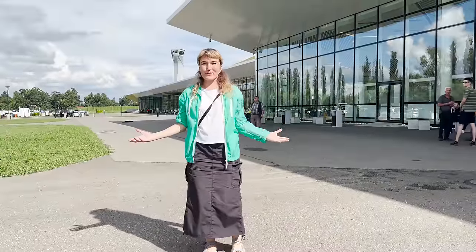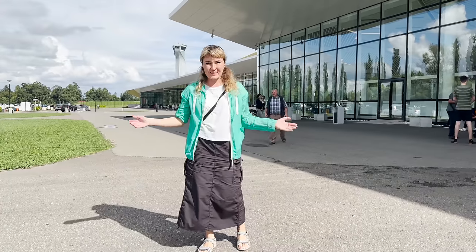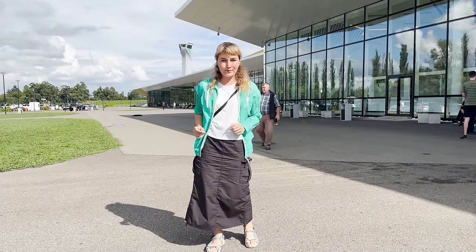Hi there! In today's episode, I'm going to share tips on how to arrive from Kutaisi Airport to Tbilisi city, so stay tuned and learn more!